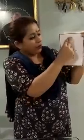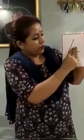Show me your two fingers. 4, 4, 4. Can you show me your fingers? And let us count 4. 1, 2, 3 and 4.